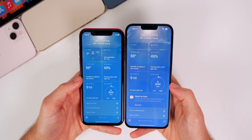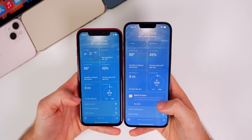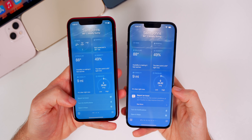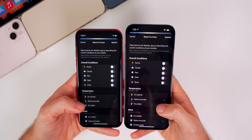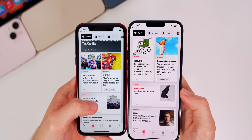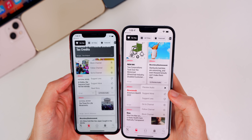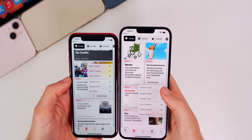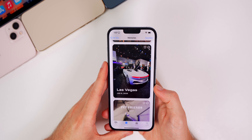In the Weather application, if you're on your current location and scroll down near the bottom, there is now a little bubble for 'Report an Issue,' whereas before it was just plain text. In the News application, if you tap the three dots on an article with audio, you now get an option in the contextual menu to preview the audio directly from there — something you could not do in previous versions.